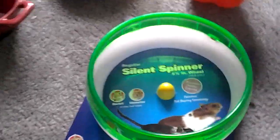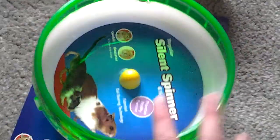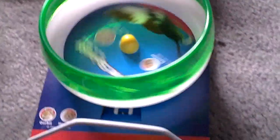The next thing is Misty really badly needed a silent spinner wheel, so I decided to get her one finally. It was $13.99 and it's a silent spinner wheel — very good for them. It's for Syrian hamsters and gerbils.